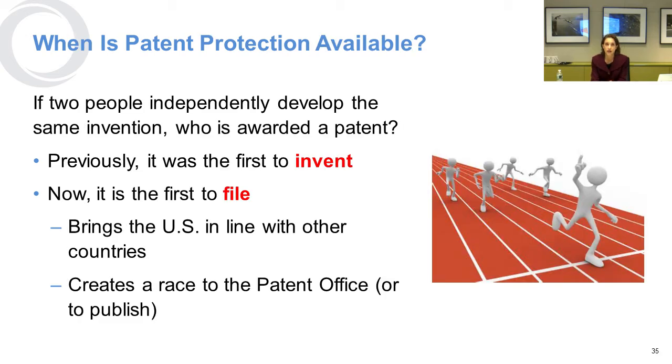Patent protection in the United States is now based on who files for protection first, not who invents it first. This is different from trademark, where use of the mark is what matters rather than the timing of registration. In the patent world, we used to rely on the use or the invention date, but now it's really first to file — there's a race to the patent line to get your patent application filed.